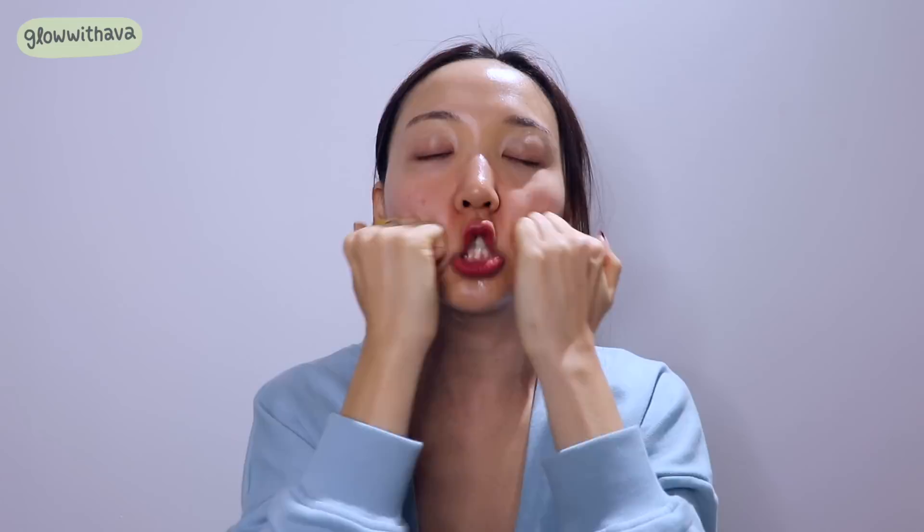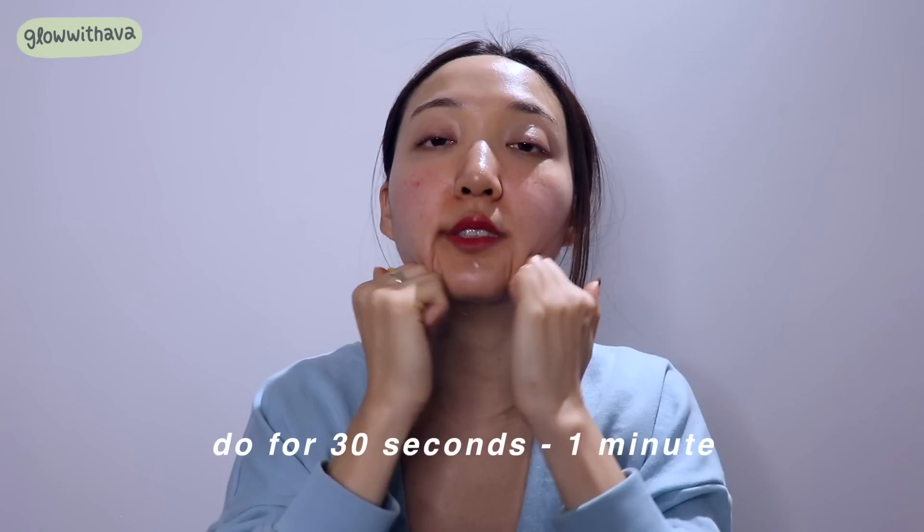Now we officially begin. Use the knuckle area of your hands, starting at your neck. This is another great lymph drainage massage — move in upward circular motions from your neck up toward your jawline and then your cheek area. It may hurt a little because your lymph nodes can be clogged. It's okay if your face gets red — it will go away. Keep going until muscle tension is relieved, about 30 seconds to up to a minute.